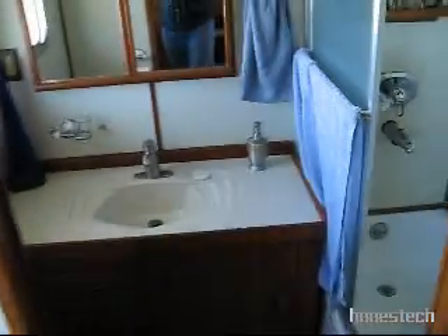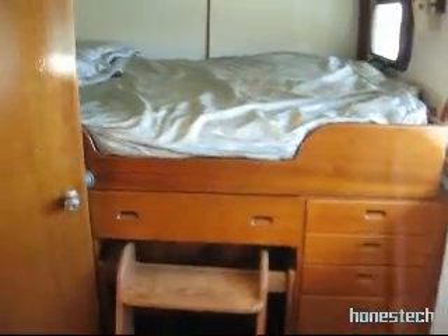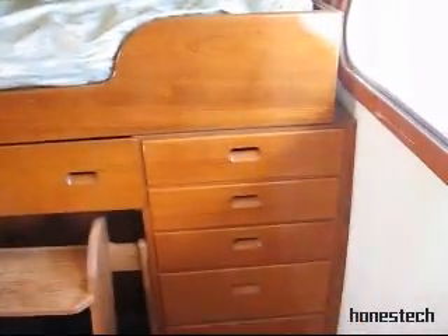Pain locker. First stateroom we come to has a shower and tub, this head — nice size. I think that's a queen, with a lot of access and storage below.